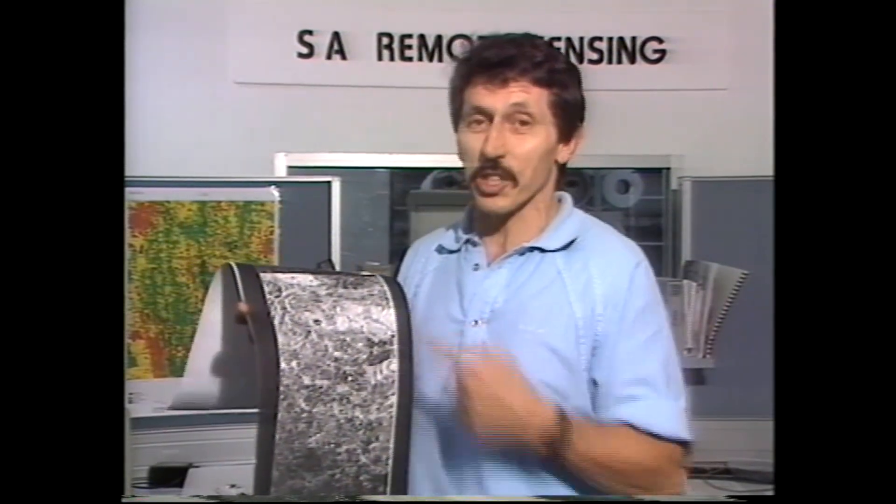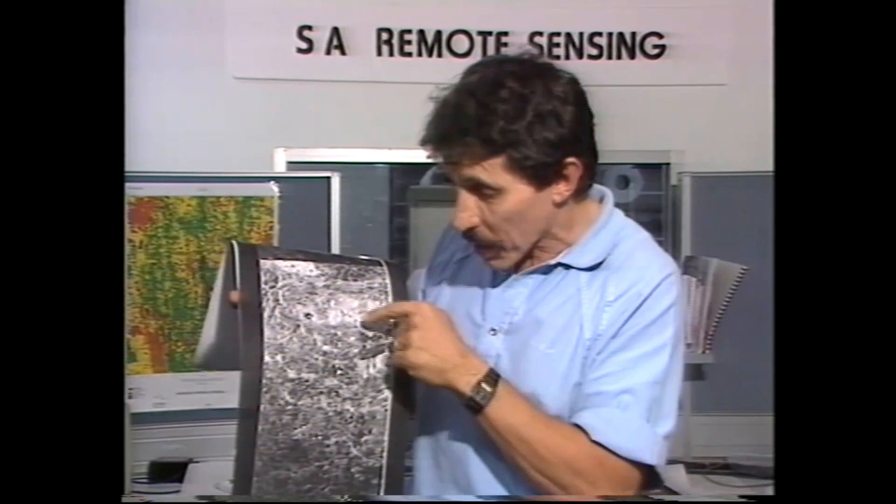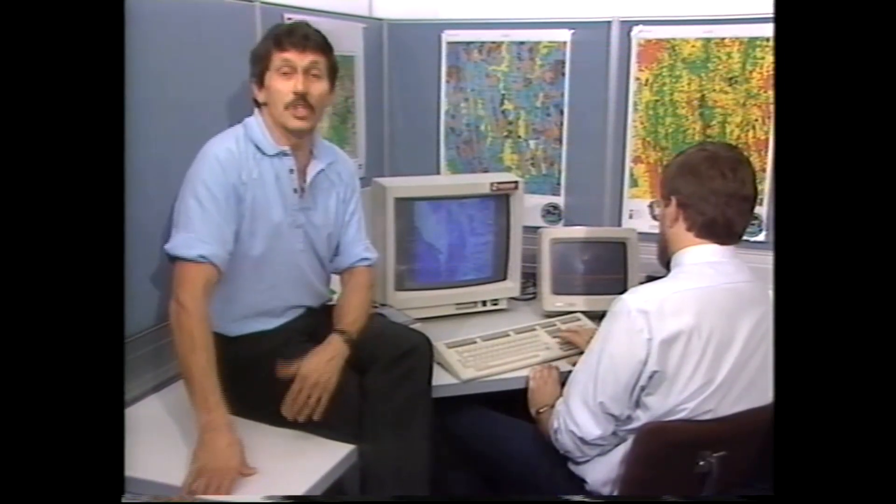One of the most amazing things about remote sensing is you can see through barriers such as clouds. This picture was taken using radar from a plane 10 kilometers in the air — it was totally overcast, and yet you can see through those clouds and pick out rivers, lakes, hills, valleys, roadways, and houses. There's absolutely nowhere to hide. Remote sensing is an exciting new area helping us to better understand and manage the earth's resources.